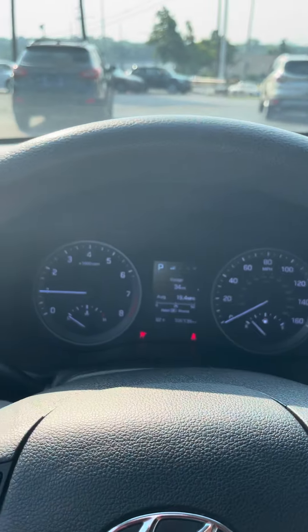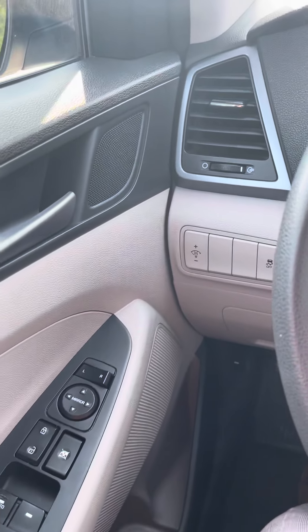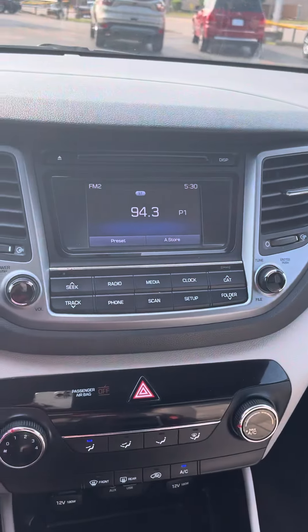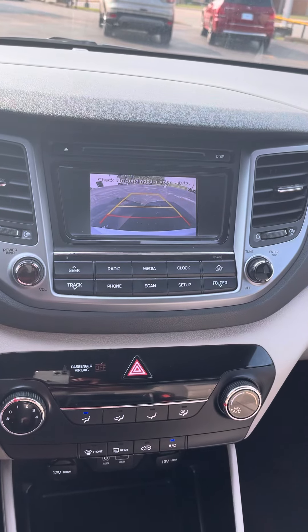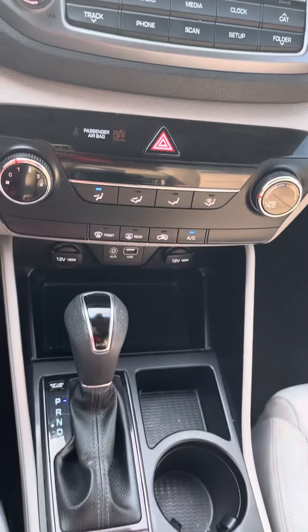As you can see, it starts up nice and smooth for you — no warning lights. Got our traction control over here, radio system, reverse camera, and some other gadgets down there.